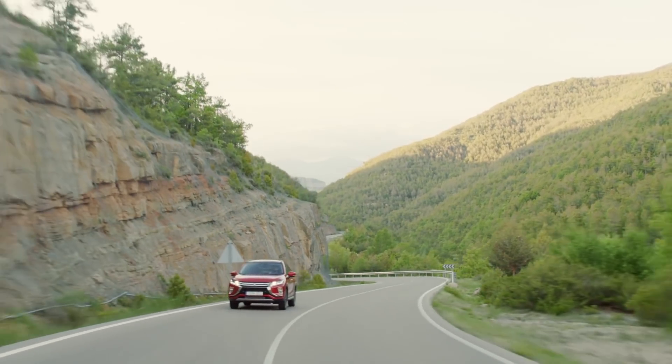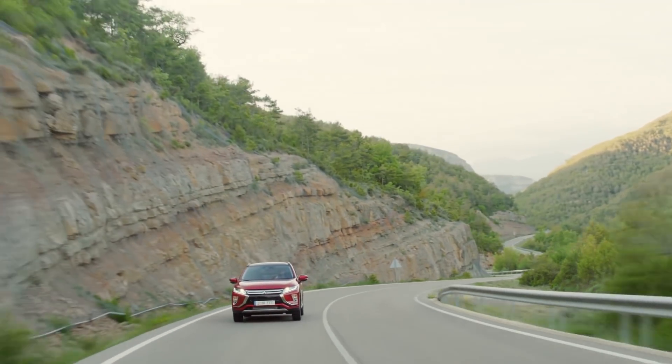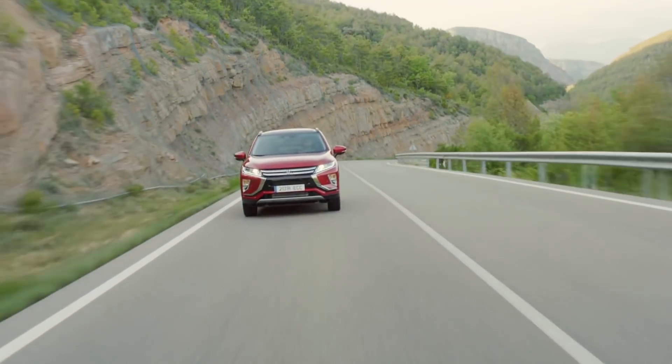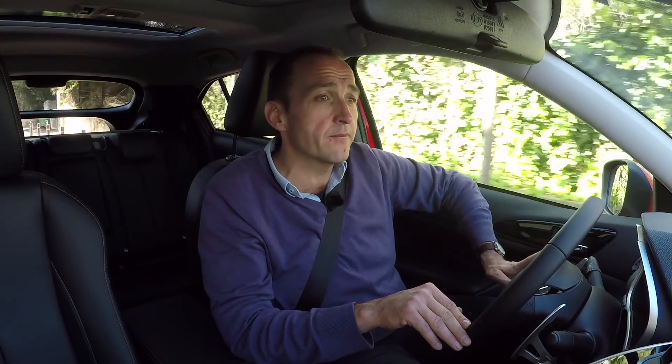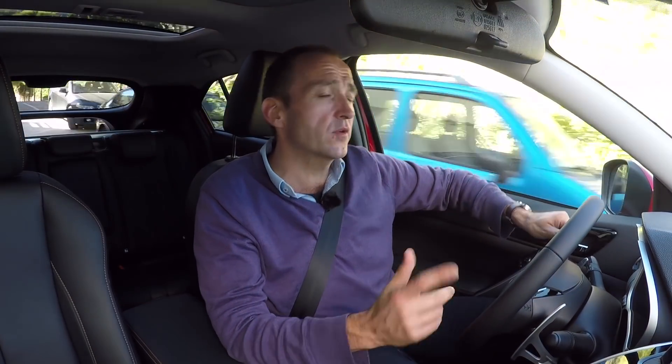The first and most important engine of the Eclipse Cross will be a 1.5 liter four-cylinder petrol engine, delivering a somehow impressive 163 horsepower. Not bad for an engine of that size. But before you get overwhelmed, you have to look at the data sheet.